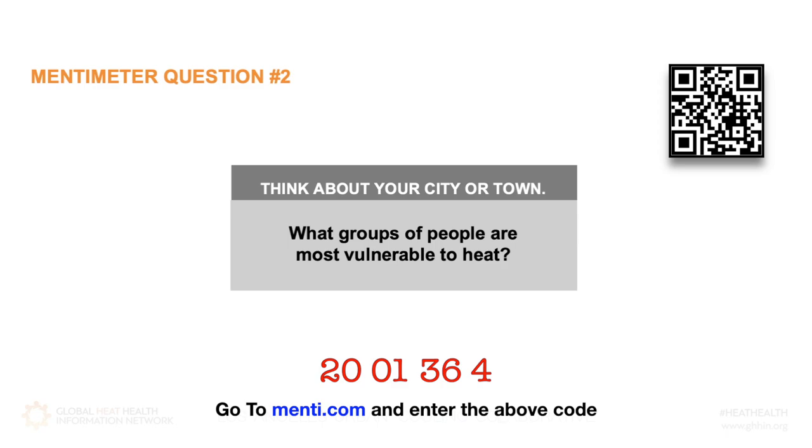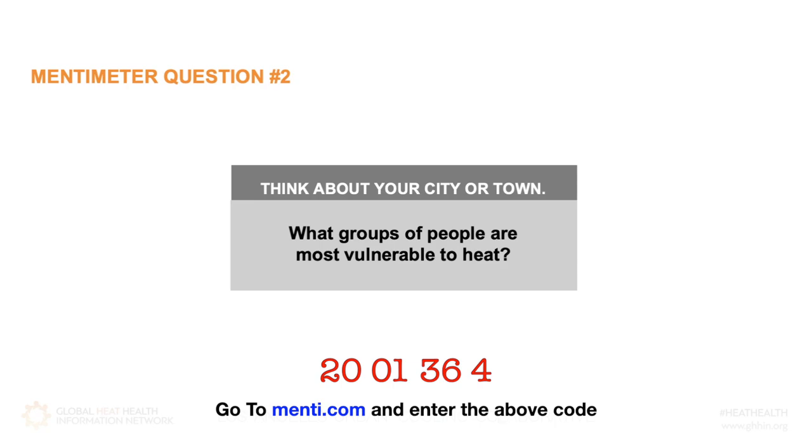Now let's consider another question. Think about where you live — your city or town. What groups of people are most vulnerable to heat? When it's really hot out, who is at highest risk of heat-related impacts? As you think about this, you might consider factors like age, income, work environment and work conditions, or perhaps housing condition.